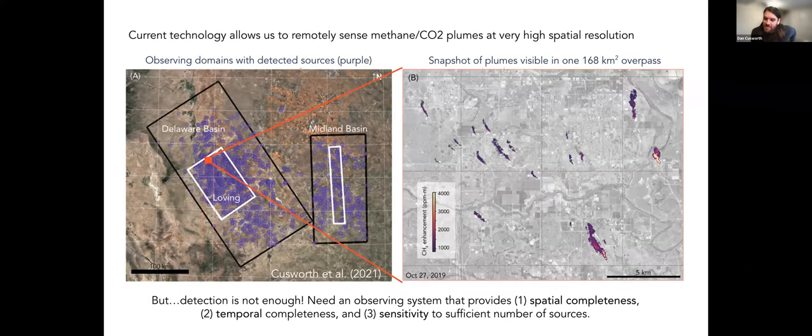We're looking a lot at the Permian. With Carbon Mapper, using airborne instruments, we did a very similar survey to what Evan talked about, and it corroborates those findings.